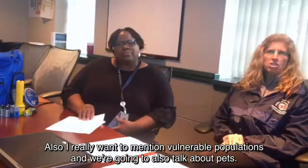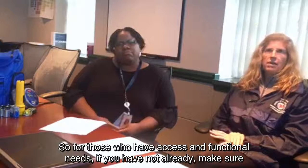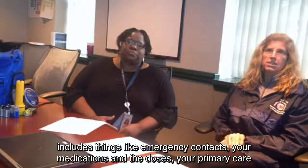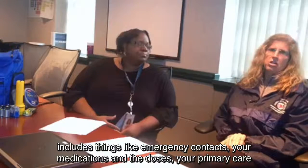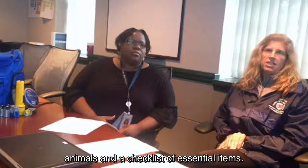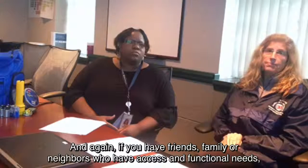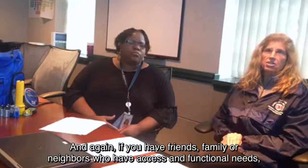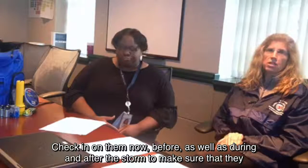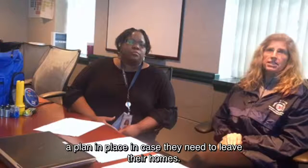I also want to mention vulnerable populations. For those who have access and functional needs, if you have not already, make sure you Google 'Delaware Preparedness Buddy' and fill out the information in the brochure, which includes emergency contacts, your medications and doses, your primary care physician, allergies, transportation requirements, needs for service animals, and a checklist of essential items. Make sure you also have an emergency kit. If you have friends, family, or neighbors who have access and functional needs, check on them now before the storm, as well as during and after, to make sure they are well prepared, doing well, and have a plan in place in case they need to leave their homes.